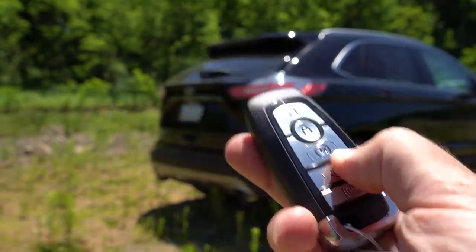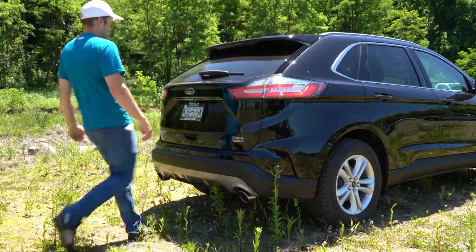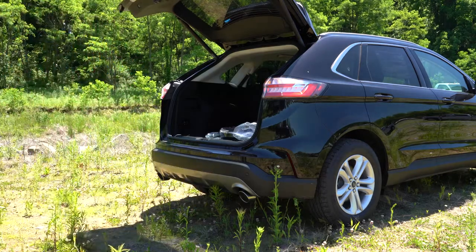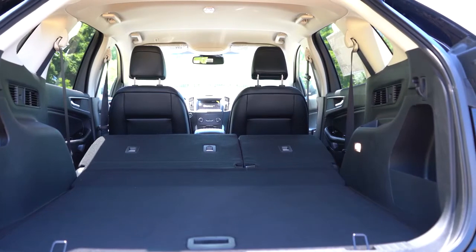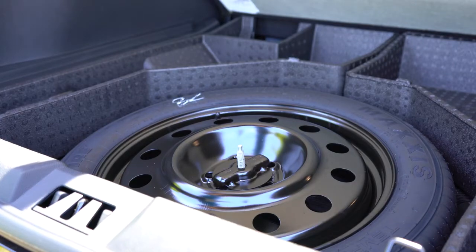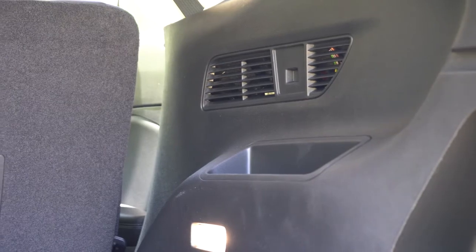Now, opening the rear hatch of the Ford Edge — you can use the button on the key fob, press it twice. There's also a hands-free foot-activated liftgate for the Titanium, and it's optional for the SEL. There's also a button on the hatch itself. Cargo capacity comes in at 39.2 cubic feet. With the 60/40 split rear seats folded down, that bumps up to 73.4 cubic feet — impressive for a two-row SUV. The cargo area includes LED lighting, a cargo management system with in-floor storage, a spare tire under the floor, a 12-volt power outlet, grocery hooks, and rear ventilation.